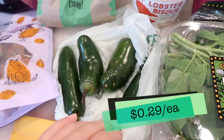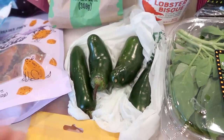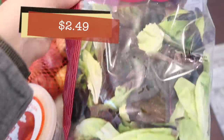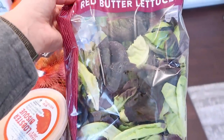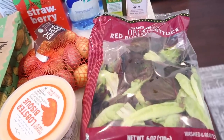I also got some jalapeños — that's again for a couple of recipes I have planned. I grabbed some organic red butter lettuce just to make some salads. This lettuce just looked so good and fresh that it called to me, so I grabbed it.